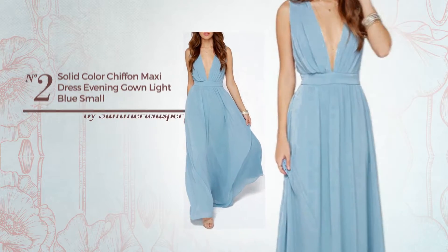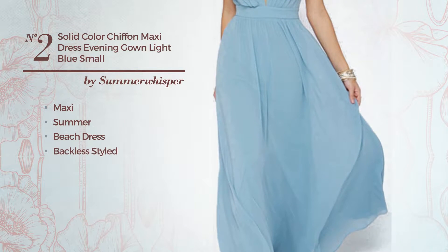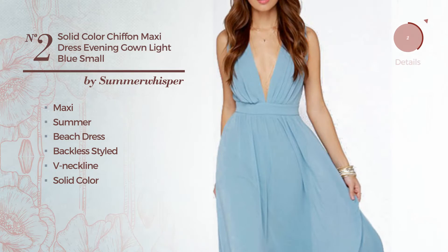Number 2: An Elegant Maxi Summer Beach Dress. Featuring a backless styled V-neckline, with a solid color, as well as back zipper, made of wrinkle resistant chiffon. Available solely in this color.